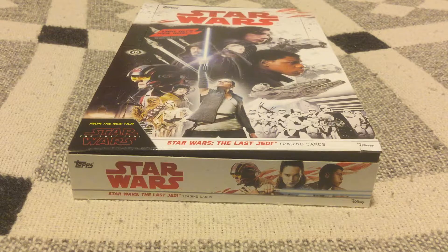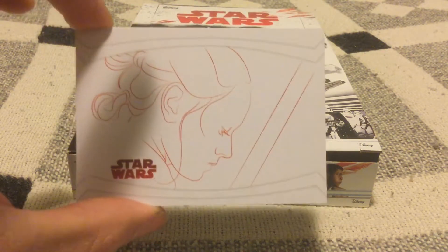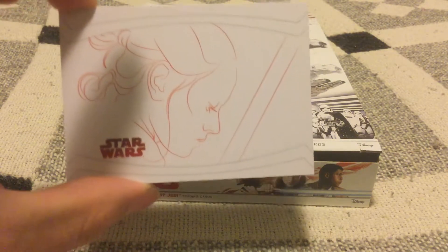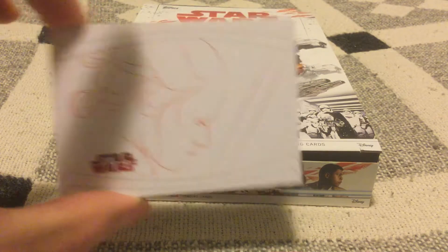I just want to look at a couple more insert sets that come out of this series. We have red character illustration cards. These are basically just outlines of character profiles. They look all right — nothing too spectacular.